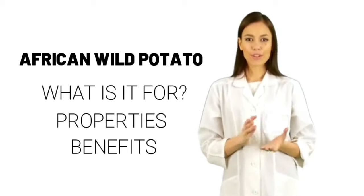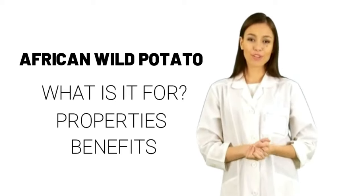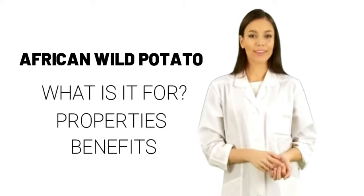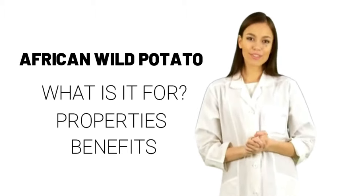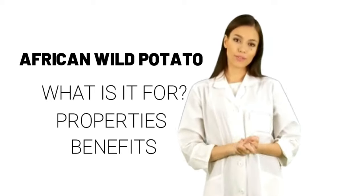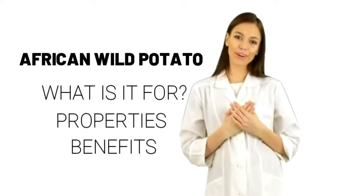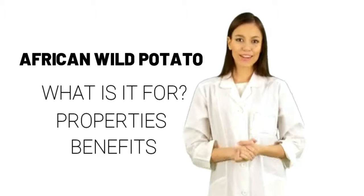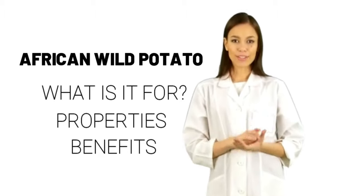What is African wild potato used for? The African wild potato is used for urinary tract disorders including bladder infections, cystitis, prostate problems including benign prostatic hyperplasia (BPH) and prostate cancer, other cancers, and lung disease. It is also used for tuberculosis, arthritis, and a skin condition called psoriasis, as well as for delaying AIDS symptoms in people who are HIV positive.